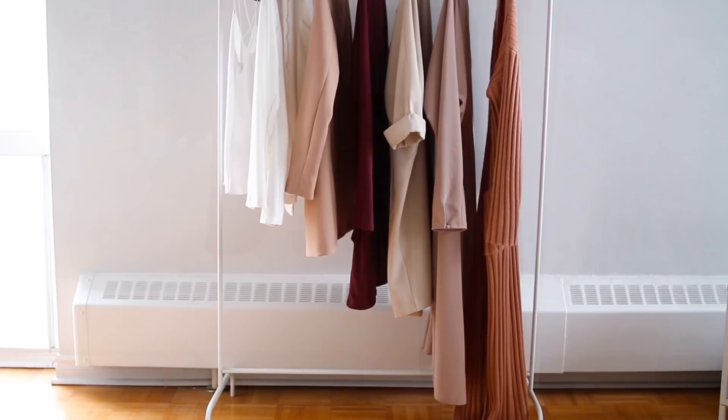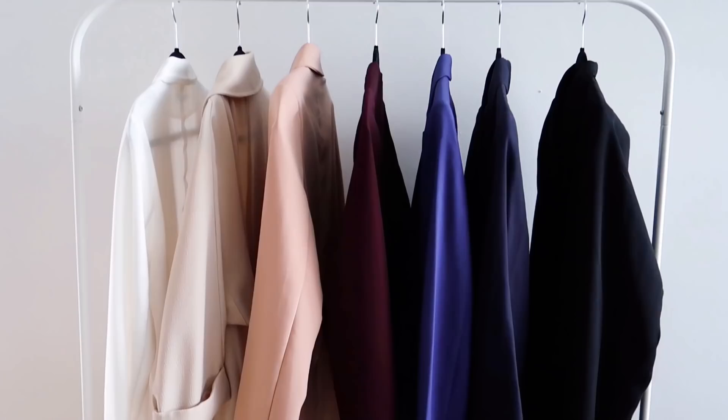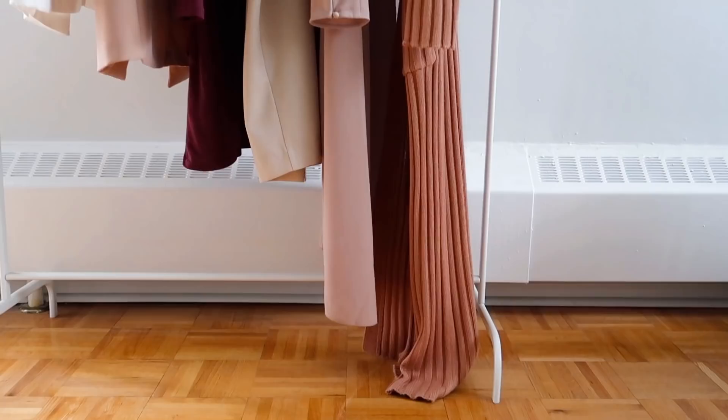Once you've done that full closet clean out and have the pieces you're really happy to keep — the ones you actually like to wear that represent your style now — getting everything organized and in place is honestly the best feeling ever. Just knowing each piece that you have and where everything is means that when you're getting dressed in the morning, you know exactly where to go. You're not digging around or throwing clothing everywhere; you have everything laid out perfectly and never have to hunt for your clothes again.